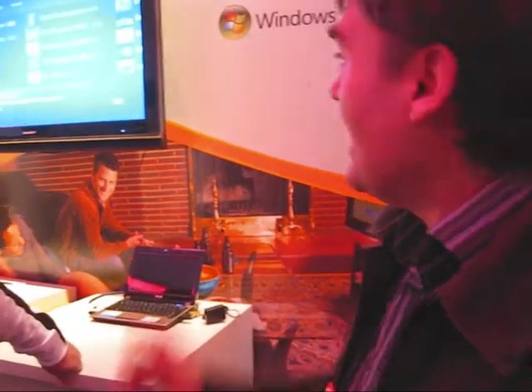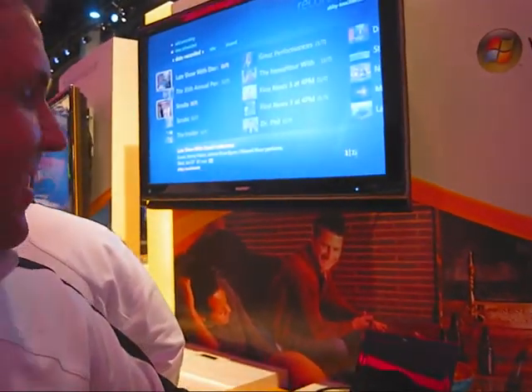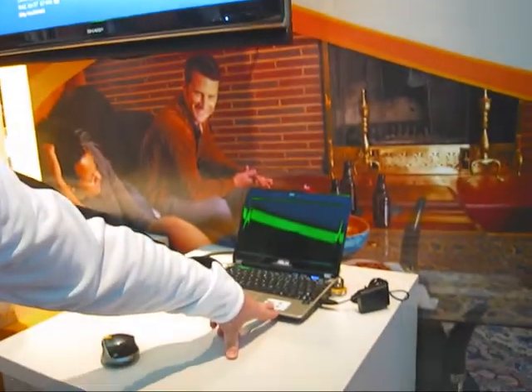I just wanted to quickly show the connectedness of Windows 7, so I'll just go through what we were looking at before. Some really cool stuff here. This is actually a netbook, a low-cost notebook PC.